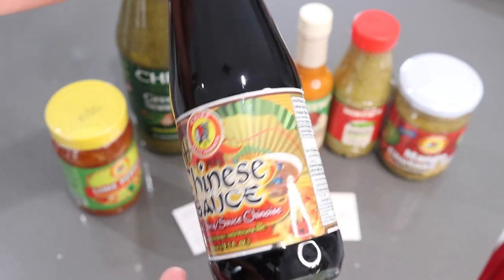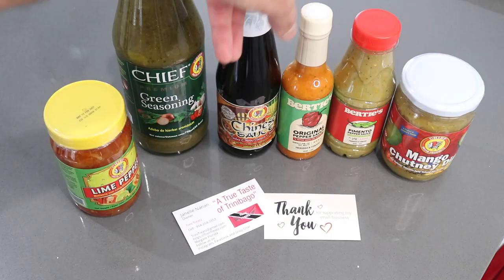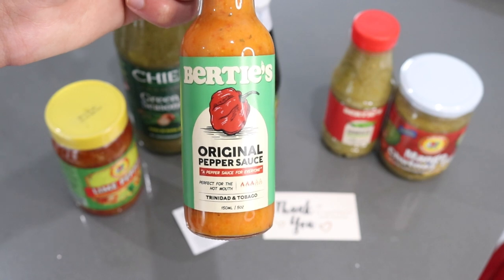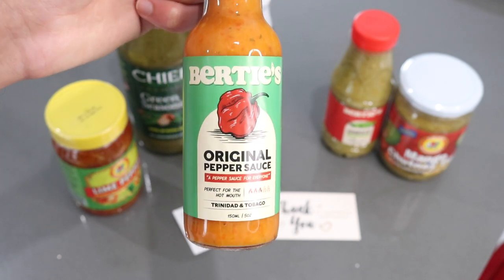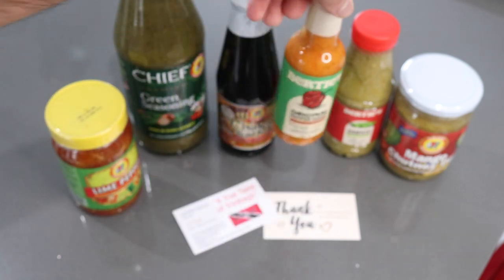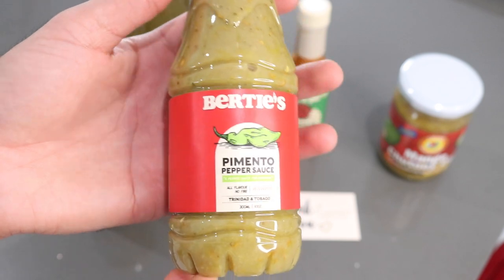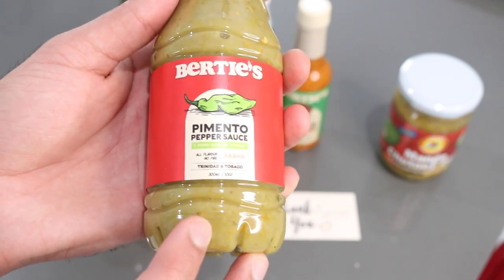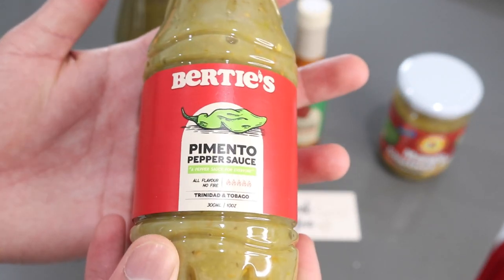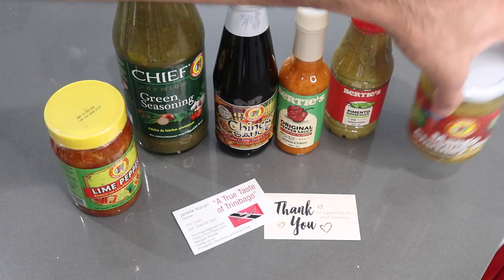We also have a Chinese sauce — I've never used this before but it looks like a very dark soy sauce or a cross between hoisin or oyster sauce. Then there's the Birdie's original pepper sauce, which we use in my home every once in a while. It is nice and spicy, has a great well-rounded flavor, and it's not like those watery pepper sauces on the market — it's actually pretty good. And I've heard so many amazing things about the pimento pepper sauce. Pimento peppers are basically seasoning peppers — they have the essence of a spicy pepper without the heat, adding a beautiful flavor to any dish.